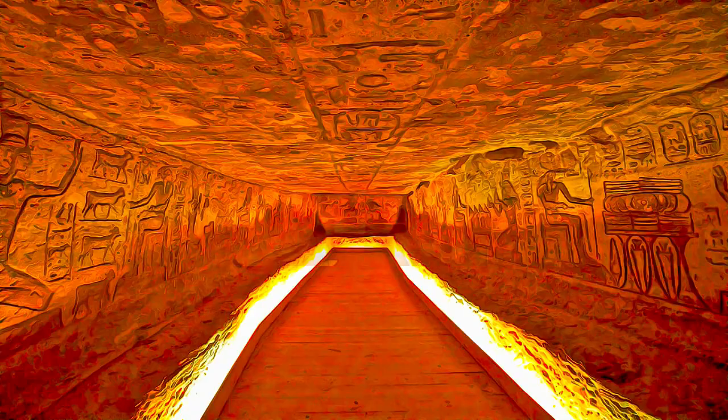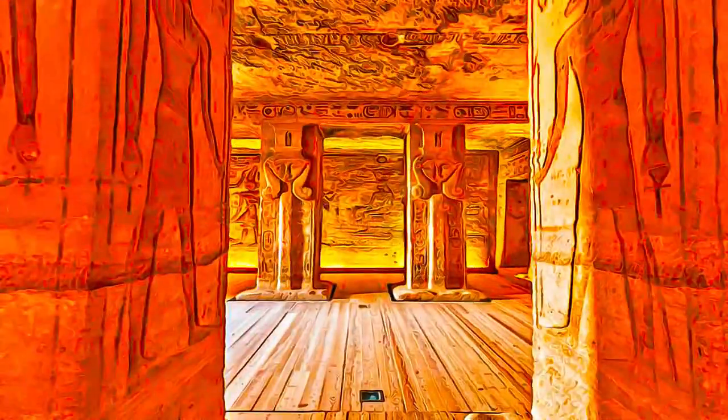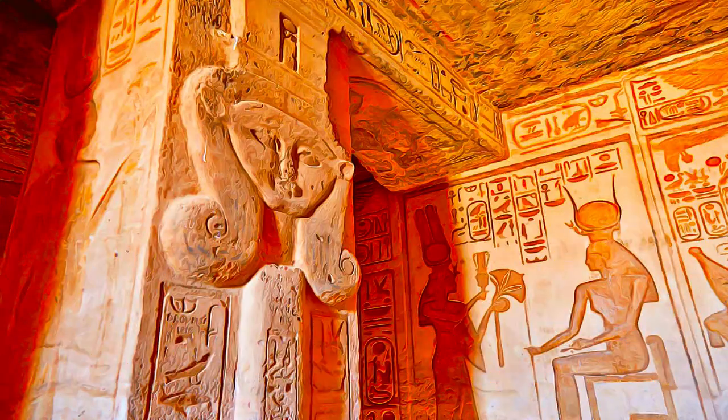What makes these monuments so impressive is not only that they are incredible in their own right as relics that date back to more than 3,000 years, but also that these structures all had to be dismantled, moved, and put back together in their original form upon the completion of Aswan High Dam, thanks to the international campaign launched by UNESCO from 1960 to 1980.